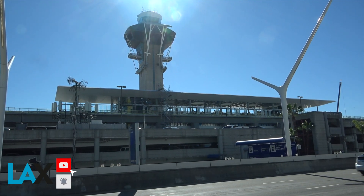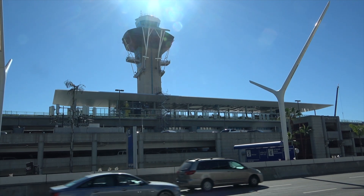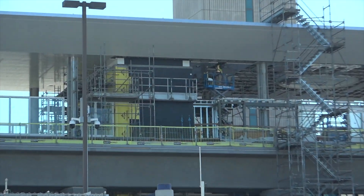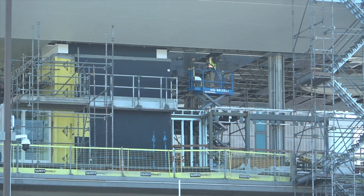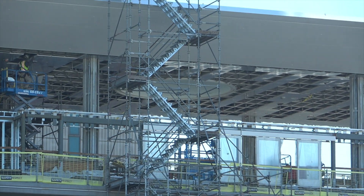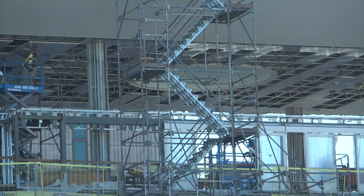Here's the central station of the people mover, and a lot of activity in there today. You can see those skylights — there's about five or so.